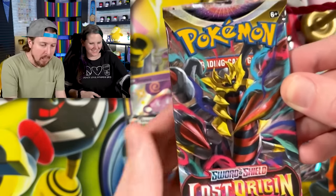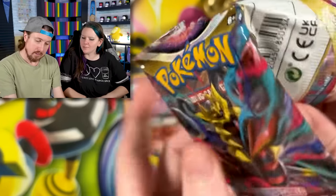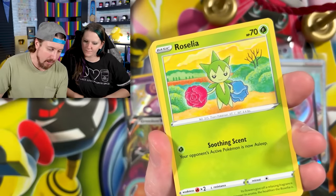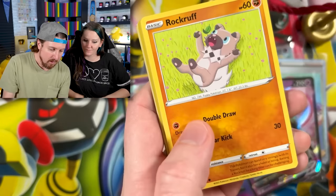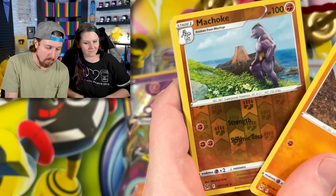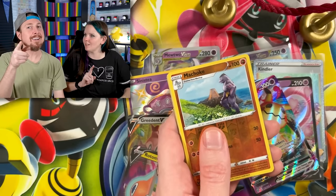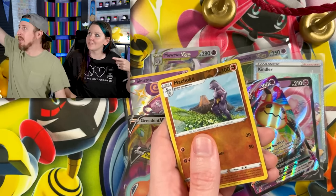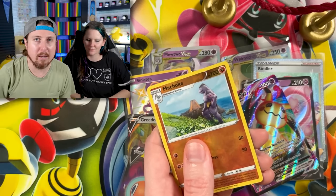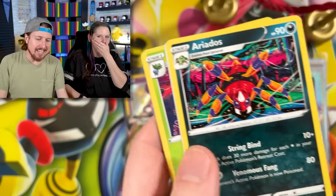My last opportunity: Lost Origin — it's going to have to be a big one. An alternate art Giratina would help us out — that would be an automatic win. Rock Ruff, Seel, Shuppet, Machop reverse hollow, Machop reverse. And Breaking Family, we are ending on — can I get a drum roll please — Ariados. You ruined the party! That's it for today's Pokémon video.